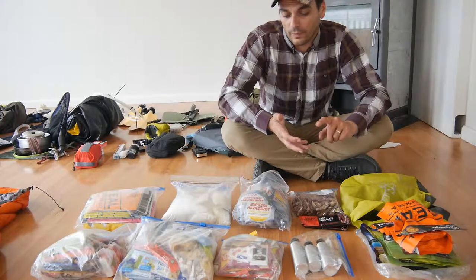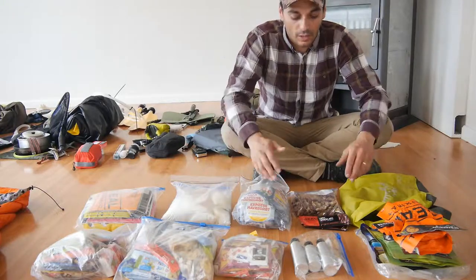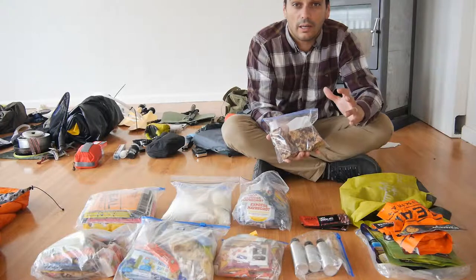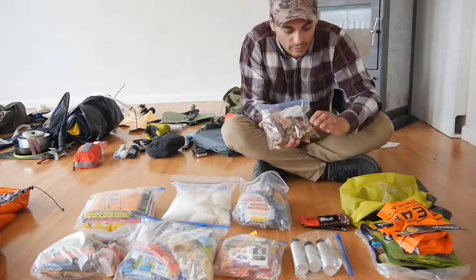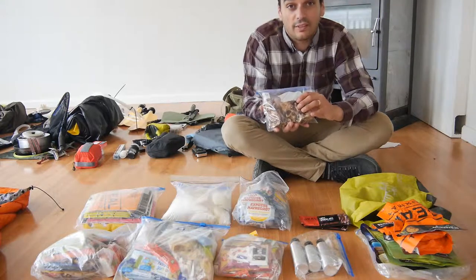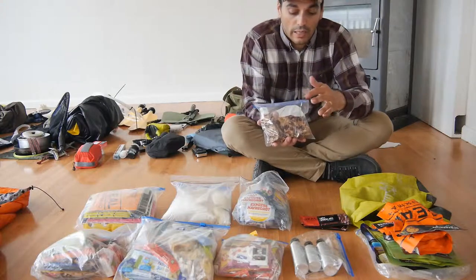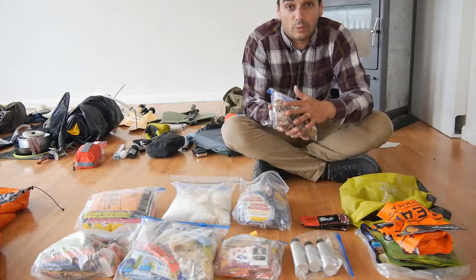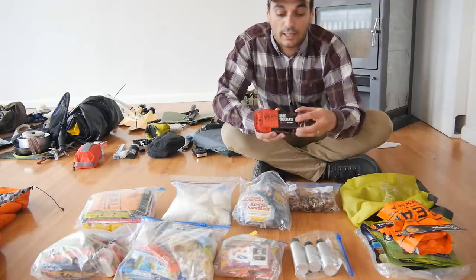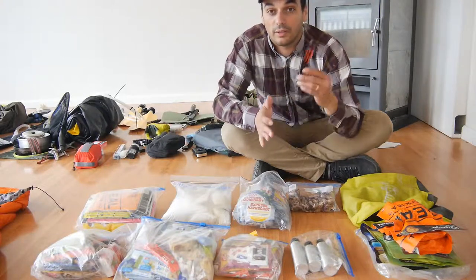I'm going to start with the most important item — this is our own protein bar, very very good. My wife made the recipe in combination with what I decided to use, and we are actually selling this on danielmartinez.no or wildandsurvival.com, which redirects to danielmartinez.no. It's a very good chocolate protein bar. This dark chocolate is our emergency ration, so I will not be touching this unless it is needed.